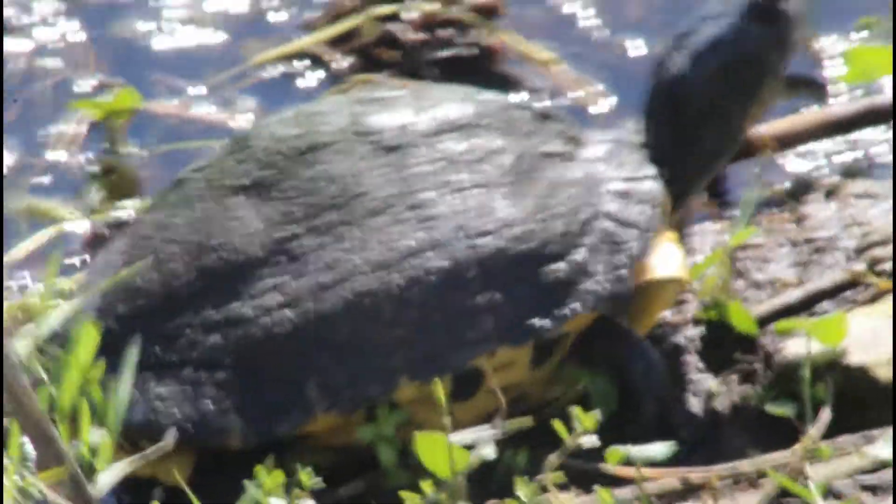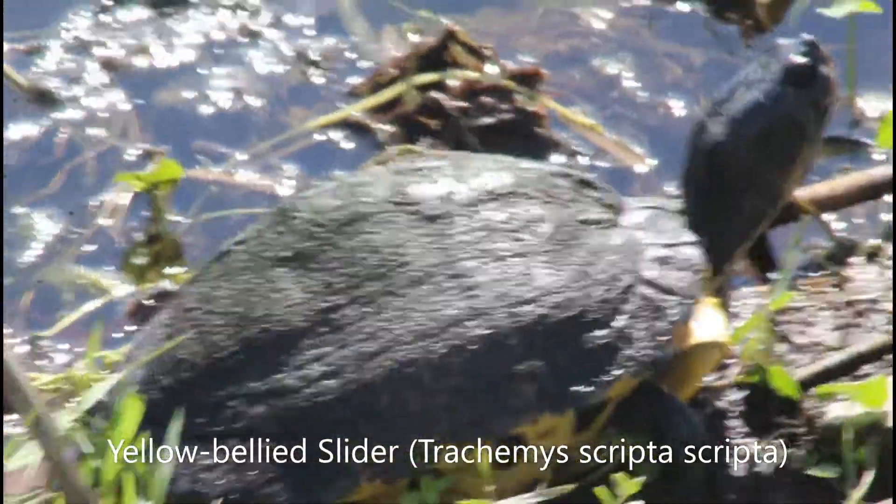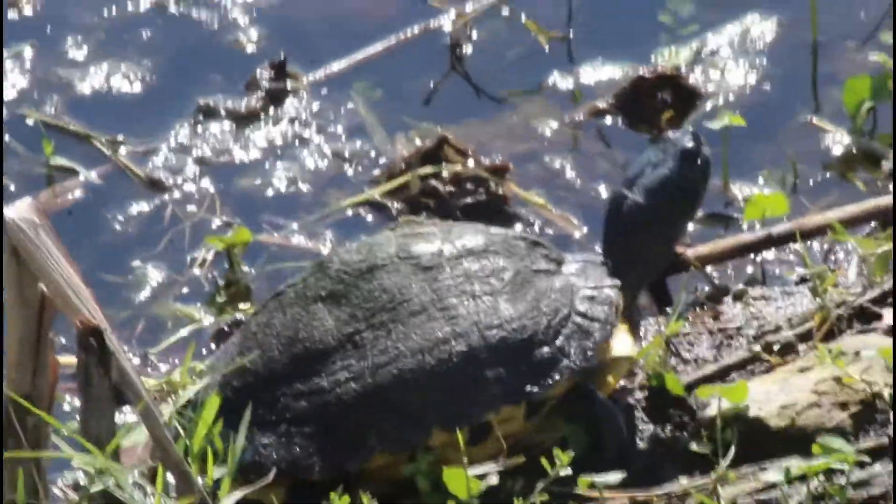However, there were also many turtles present, especially a lot of these yellow-bellied sliders — a subspecies of the pond slider that could be easily identified by the yellowish crescent-shaped marking behind the eye.